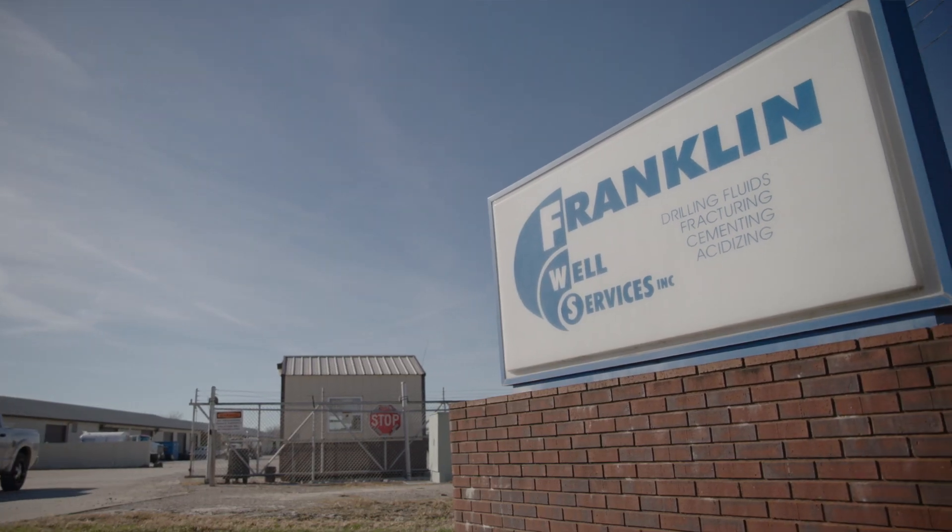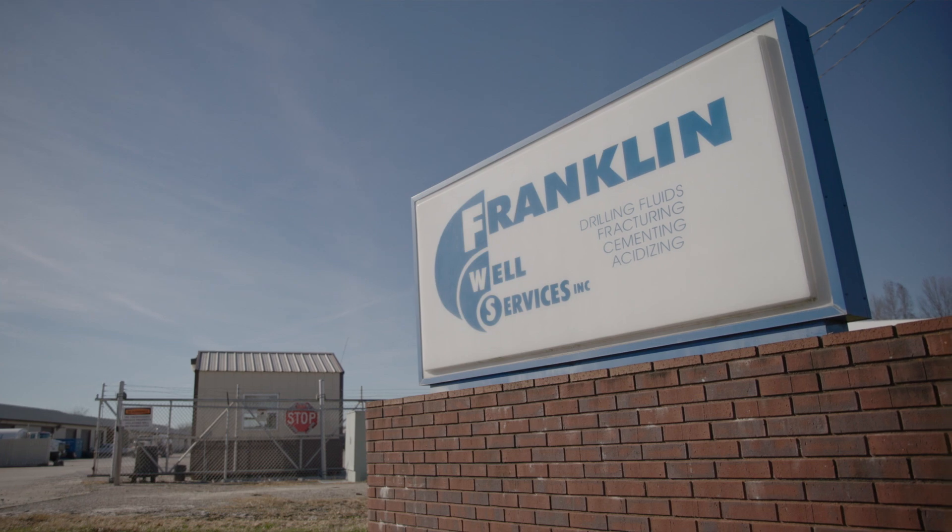Hi, my name is Seth Whited and I'm the Executive Director of the Illinois Petroleum Resources Board. Today we're visiting with Jerry Robinson, the Technical Manager of Franklin Well Service. Today Jerry is going to show us the composition of hydraulic fracturing fluid used on 90% of the wells completed using hydraulic fracturing here in the Illinois basin.